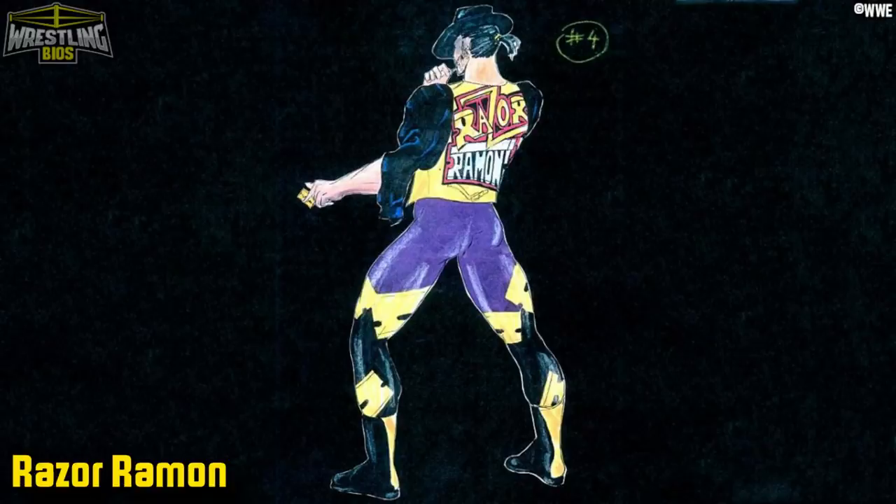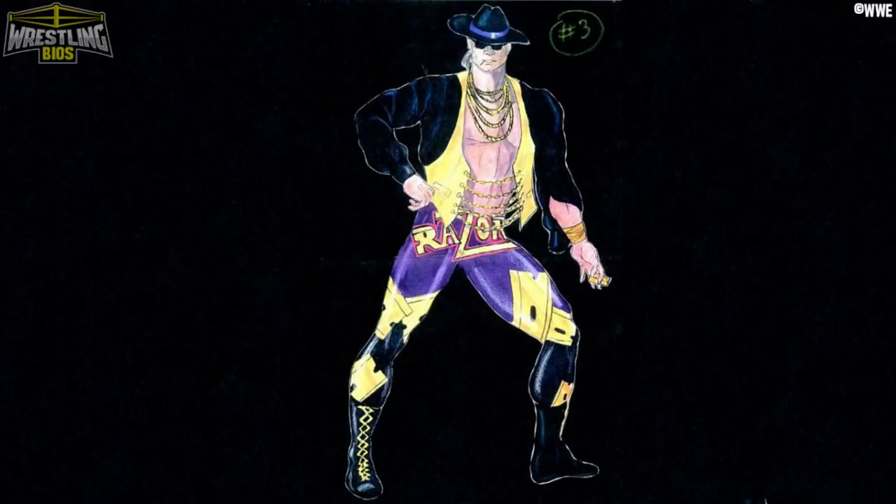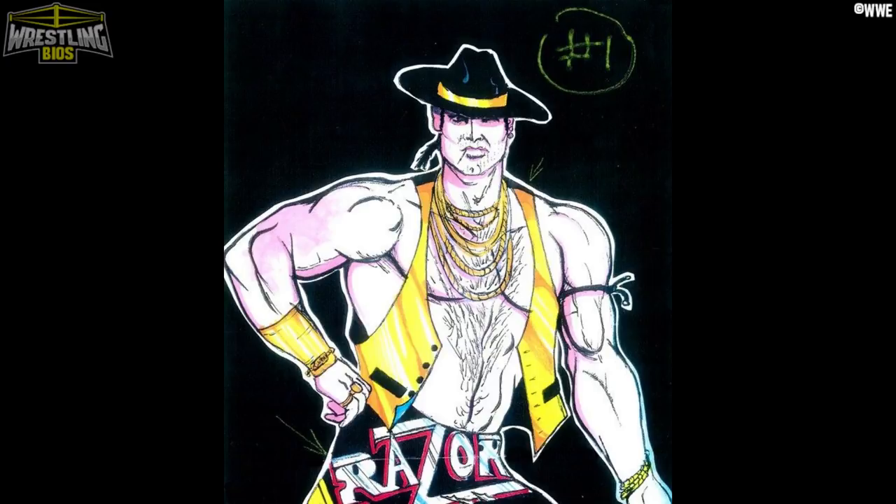The first one we're going to look at is Razor Ramon. Scott Hall made his WWF debut in a dark match in May of 1992, but the company were also running a series of vignettes that introduced the Razor Ramon character. It was easy to tell that Razor Ramon was based on Tony Montana, but this concept art does not give off any Scarface vibes at all really. Remember, it was Scott Hall who pitched the Montana-like character to Vince McMahon, so it's possible that this art was put together before Hall talked to the boss.